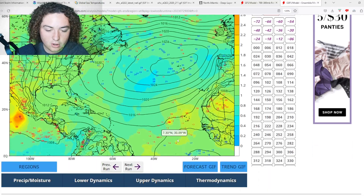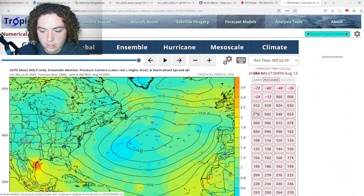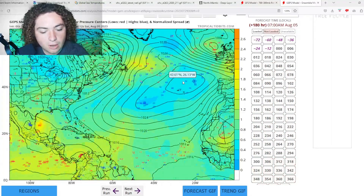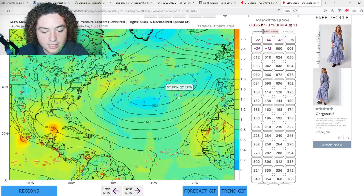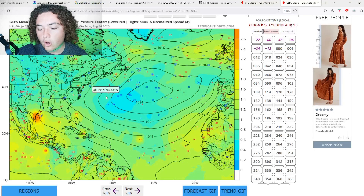The GPS ensembles are pretty interesting — they match the European in terms of strength, and after that they're calling for a lot more scenarios and more ensemble members showing development, with some potential scenarios indicating a U.S. impact in mid-August. We'll have to monitor that as time continues to go on.